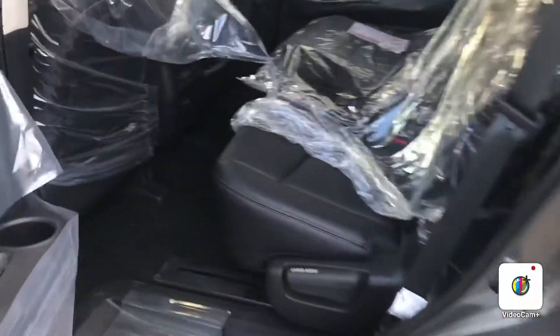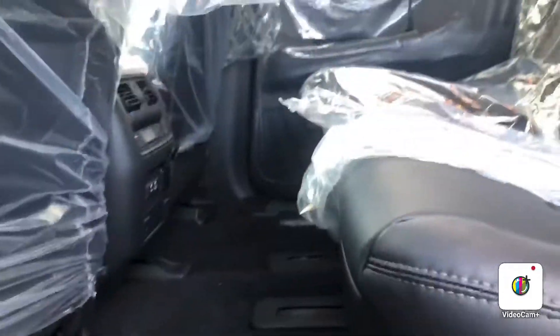I want you to take a look here right in the back. Got tons of space, just like your Pathfinder but even better because it is a 2020. Heated seats in the rear too.